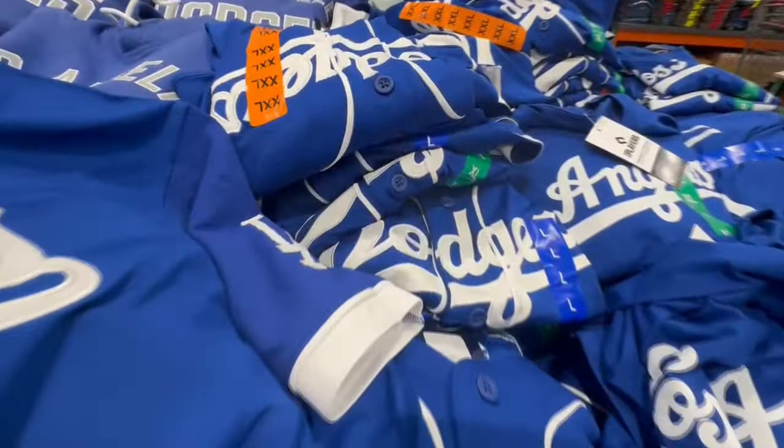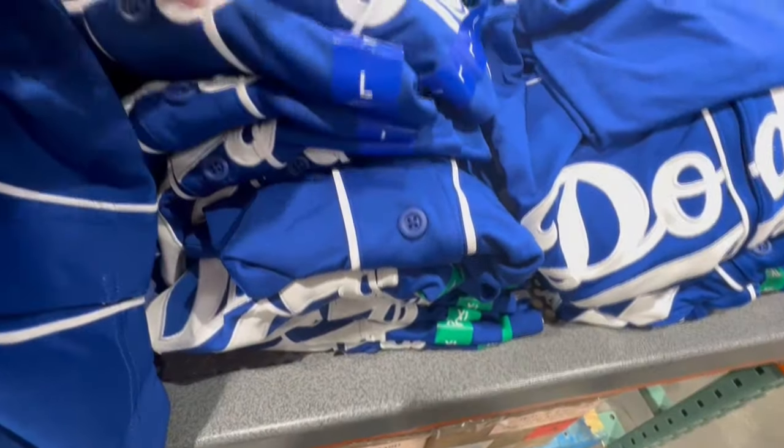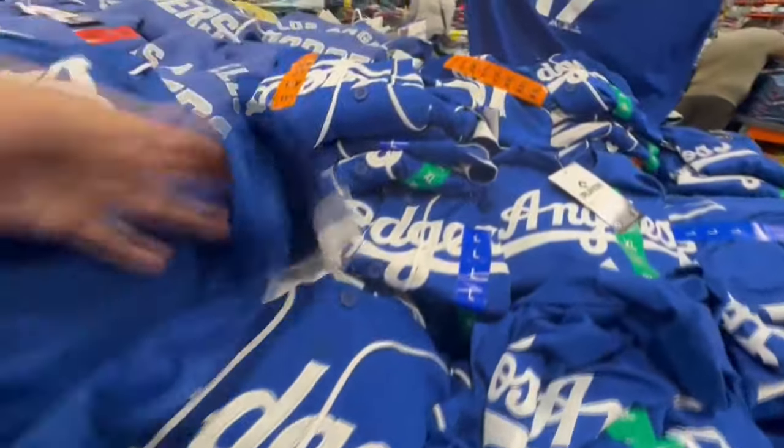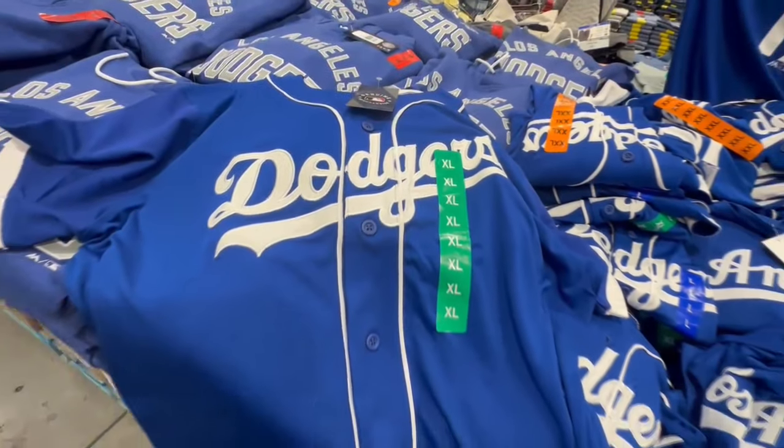Every city is going to have jerseys or baseball stuff related to their local team. In my case it's Dodgers, so that's what I'm able to find here.